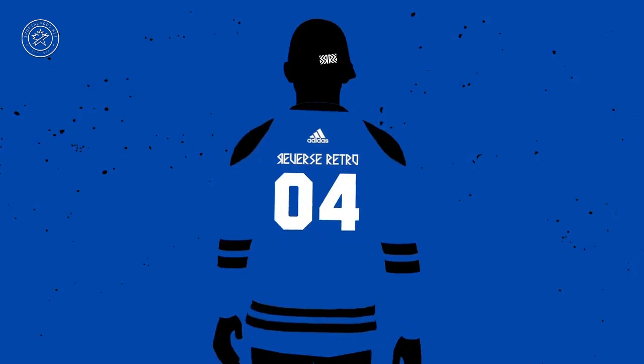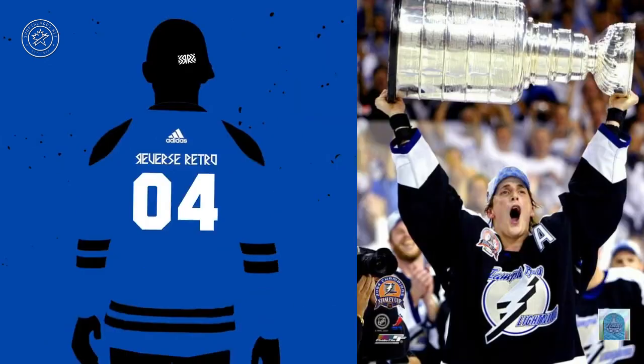And finally the last one — a nice easy one, thank you. Blue jersey with black shoulders, 2004 — your Stanley Cup champion Tampa Bay Lightning, both in 04 and in 2020 defending champs. This jersey should look amazing — a blue version of that jersey. I always wanted to see it. Tampa Bay Lightning, 2004 Stanley Cup champion reverse retro jersey.